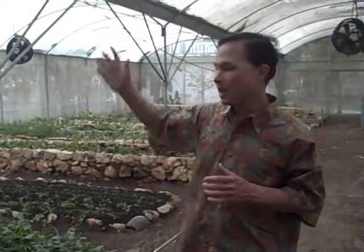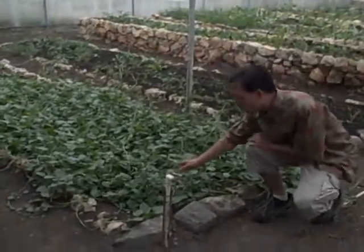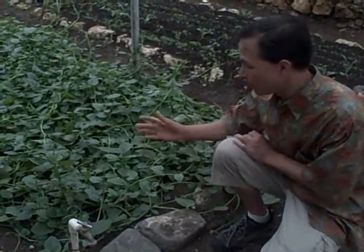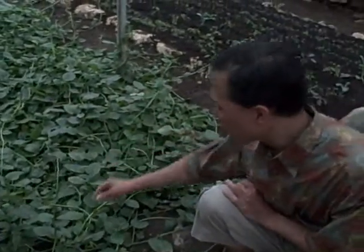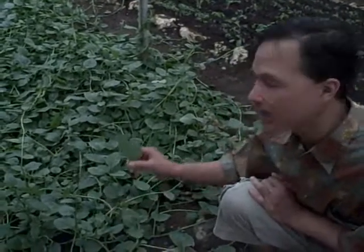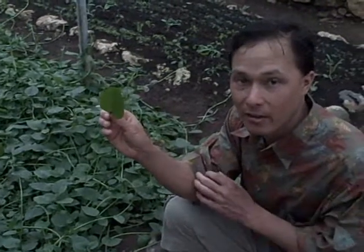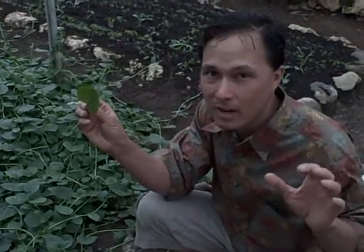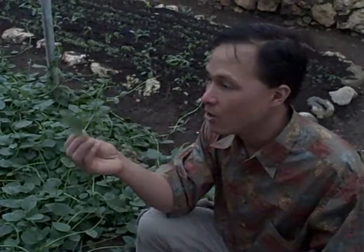We're actually at the Ann Wigmore Institute and what I'm showing you today is their greenhouse and their raised beds. The first thing they're growing here — you may have seen this on one of my videos — is vine spinach or Malabar spinach. Here it is in January; in Puerto Rico it's a tropical climate year round. This is the green variety and it's quite tasty. They are definitely frost tender and won't make it in a northern climate, but here in the tropics, no problem — oh so delicious.